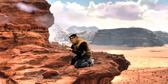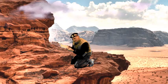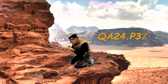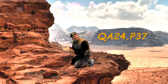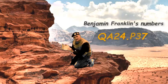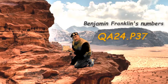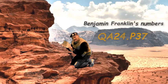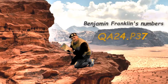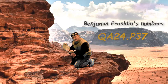Hold on. I can barely read it. There's writing on the bottom. Kids, write this down: QA24.p37 — Benjamin Franklin's numbers. Kids, it's important you keep this a secret. QA24.p37. Write it down. We're going to look this up in the library. Find the stack that says QA and find the number — QA24.p37. Look on page 89. You'll see the secret.